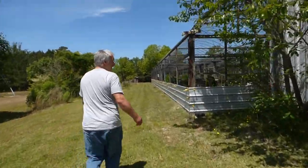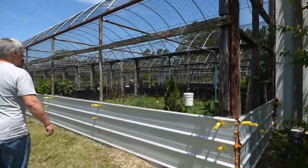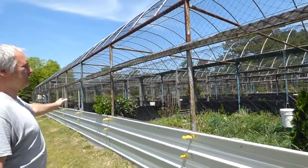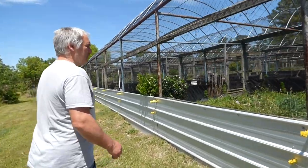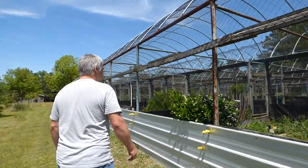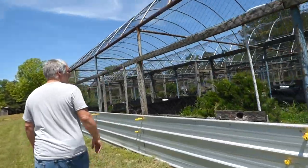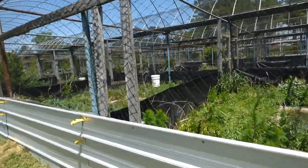Now we're on the backside of the aviary we call the A aviary. This is actually the first aviary we built in here — this is an old nursery that we converted to aviaries. We've got 21 units in this particular aviary, everything from scoops to magpie geese to white-faced whistlers.